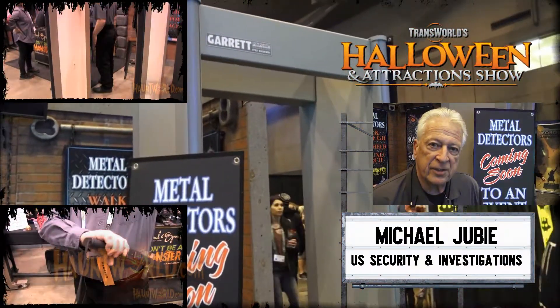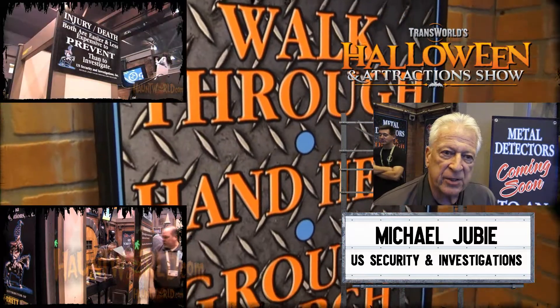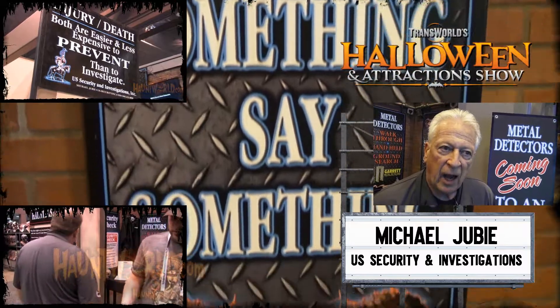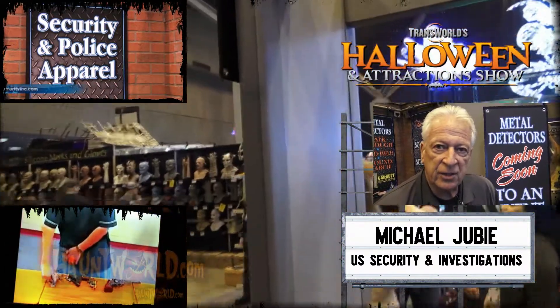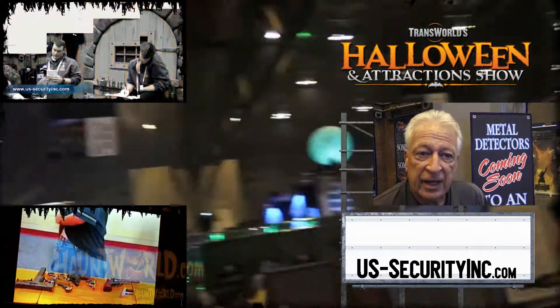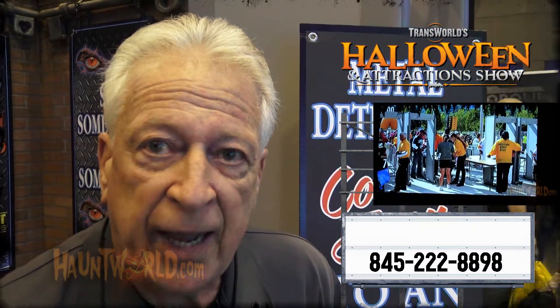I'm Michael from U.S. Security Investigations and also Heaven's Horseman Hayride. HauntWorld has been a big factor in helping us grow our business. We're here selling metal detectors to the haunt industry. I feel passionate about it — to keep businesses safe and the industry growing, it's something we all need in our attractions in today's world, to keep you safe, your guests safe, your family safe, and your actors safe. This will keep you in business. ForUSSecurity.com, or call 845-222-8898.